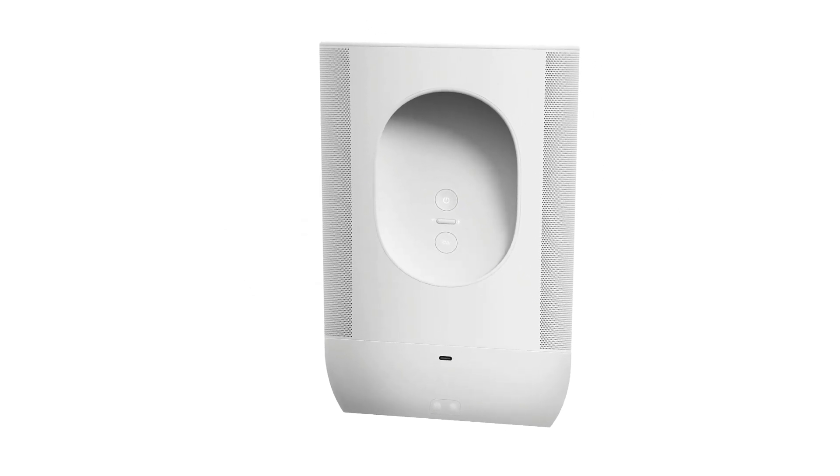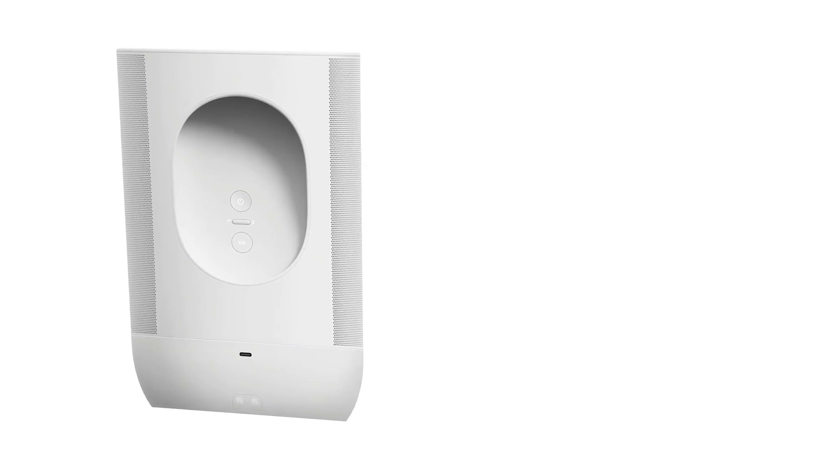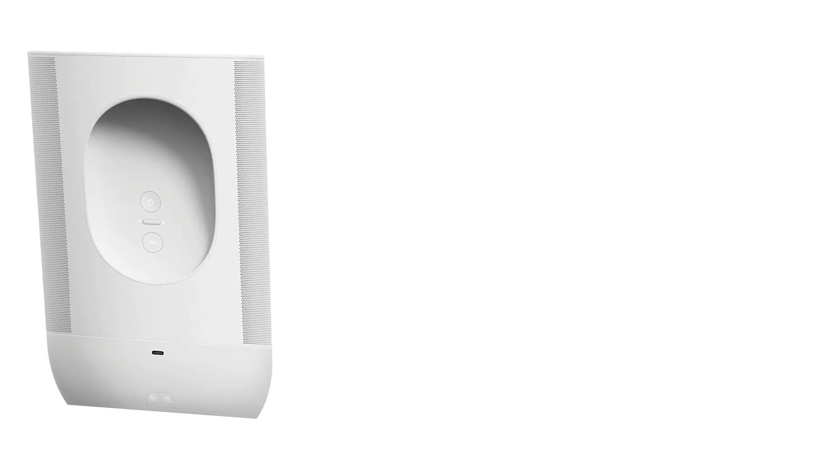If you prefer a different sound, you can adjust the bass and treble in the Sonos S2 app. Overall, this speaker is a great fit for lots of different listeners.